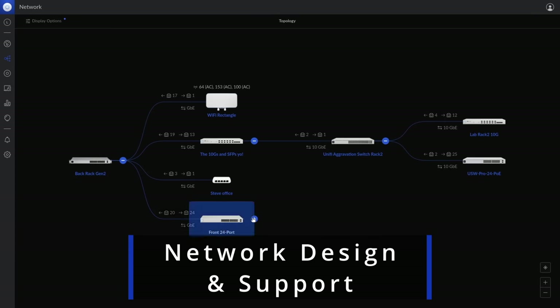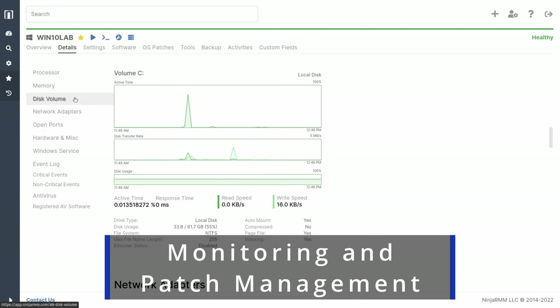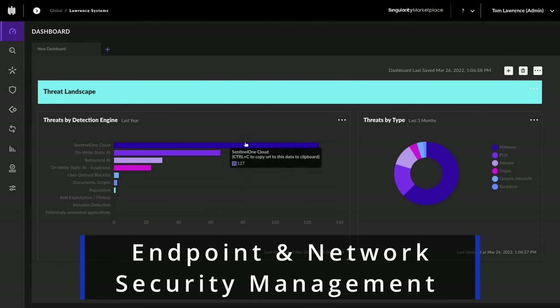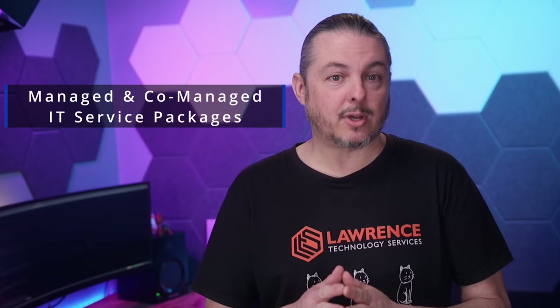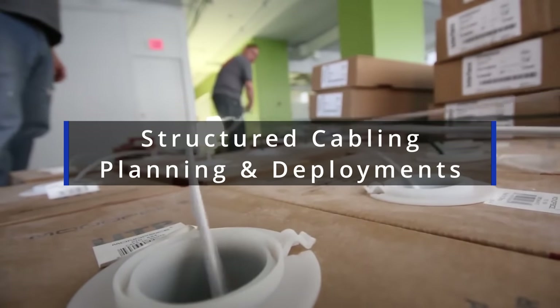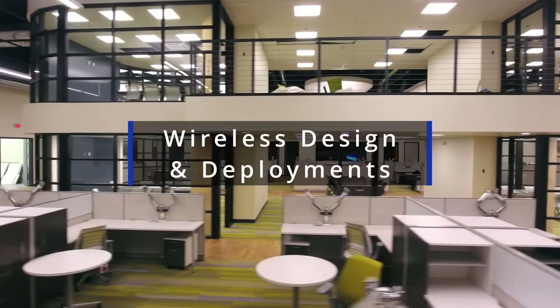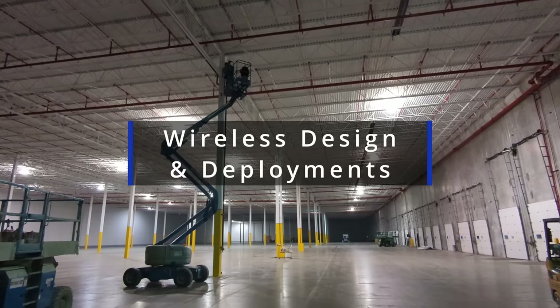Are you an individual or company looking for support on a network engineering, storage, or virtualization project? Is your company or IT team looking for someone to proactively monitor system security or offer strategic guidance? We offer consulting, fully managed or co-managed IT service plans, and expert structured cabling and Wi-Fi planning. Fill out our hire us form at lawrencesystems.com to start crafting a solution that works for you.